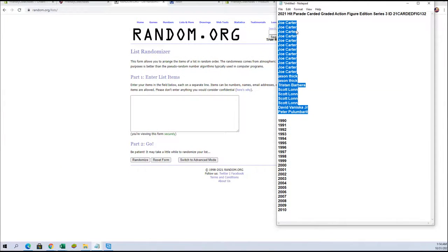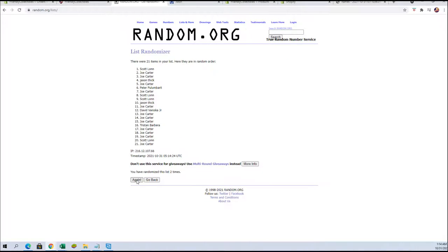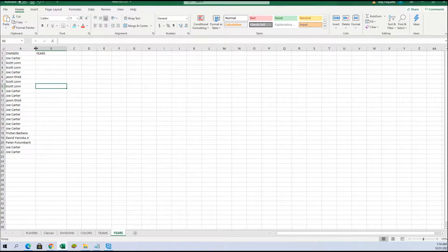Alright, Joe C to Peter P. Let's go. Good luck, everybody. We've got 21 flip names in years, 7 times each. Alright, Joe C to Joe C. Years are next.